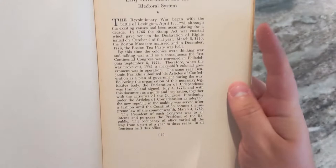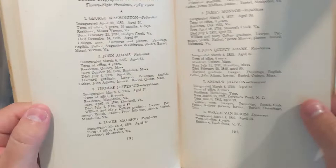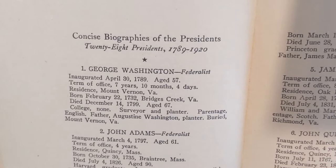You can tell it's an older book by the feel of the pages, by the way the words are typed onto it, and how much dead space there is on the pages compared to a normal book nowadays. It goes through stuff about the electoral college system and biographies of the 28 presidents from 1789 to 1920.